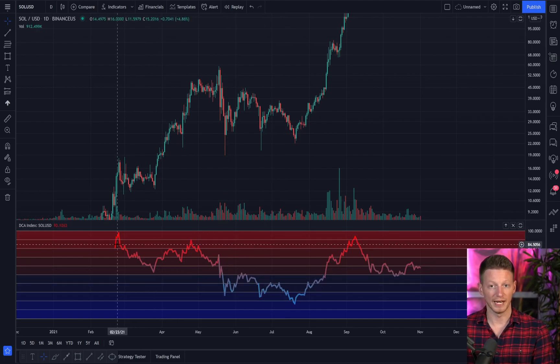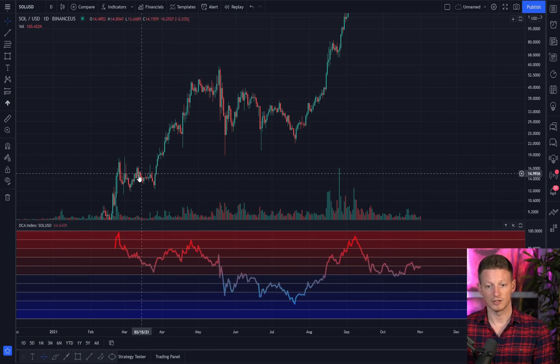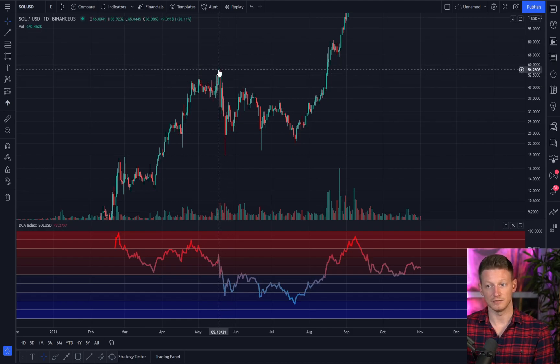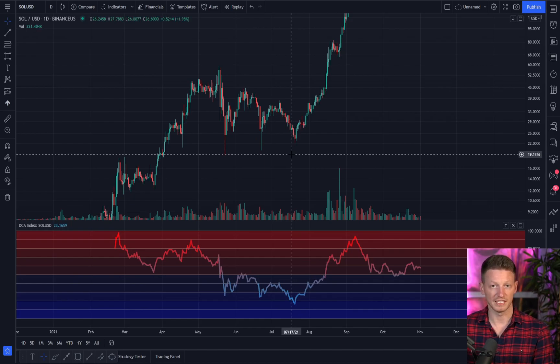Every time you get above 80 and 90, approaching 100, it indicates that the crypto is more than likely nearing a pullback. Back in February we reached this peak and we pulled back — from around 17 all the way down to a low of around 12. Then later in April we got up to around the price of 48, approaching 50, and from there it pulled back all the way down to 22, with a low of 19.